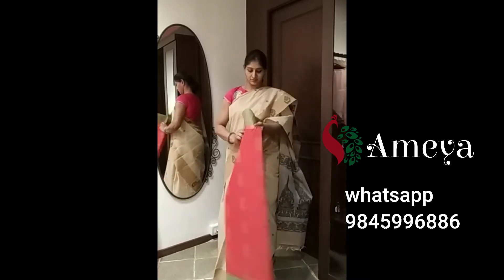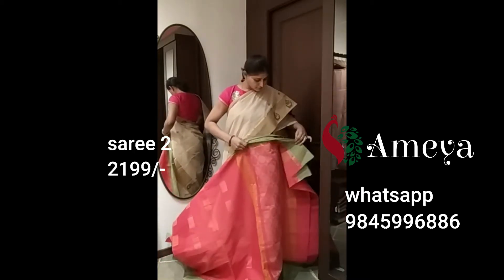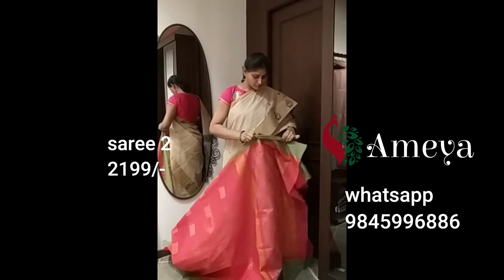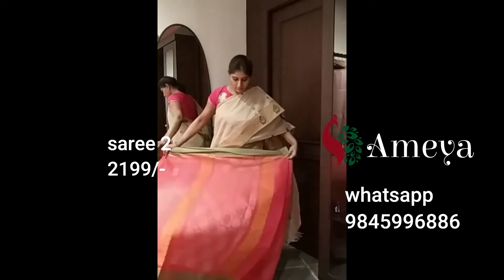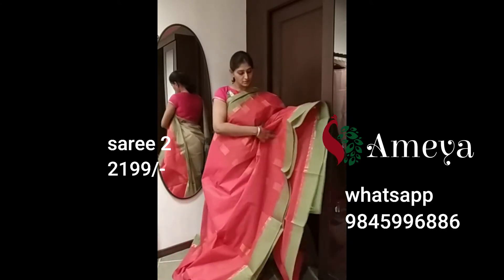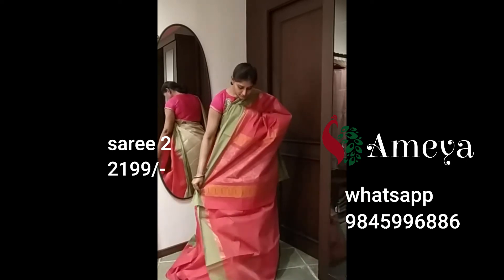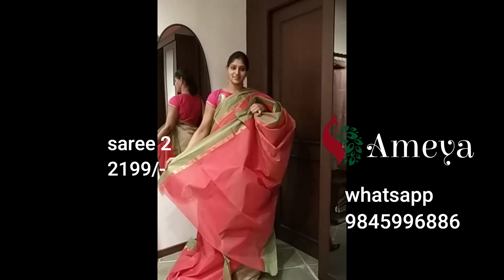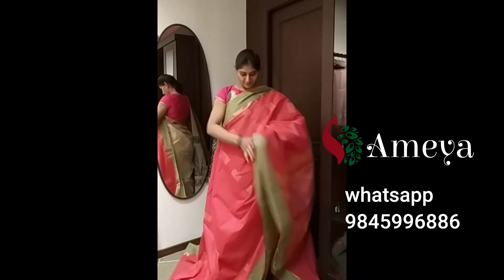Saree number two is a pink saree with a green border, and it's got a lot of rectangular booties over the body and a beautiful pallu. It's a pink saree with a green border and a small gold border as well. The pallu has a geometrical design. It's got a plain blouse with a green border and a gold border. Saree number two is priced at 2,199 rupees. To block the saree, please take a screenshot and send it to 9845996886.